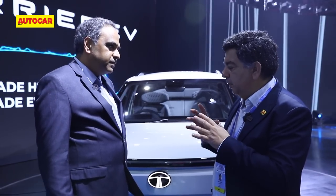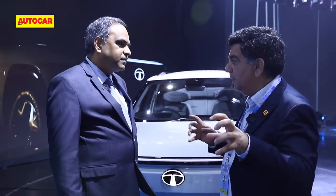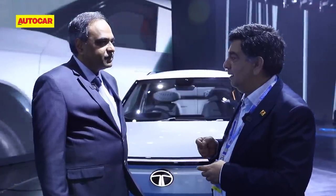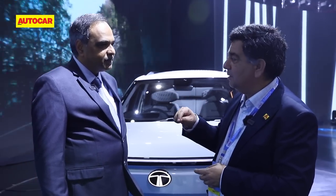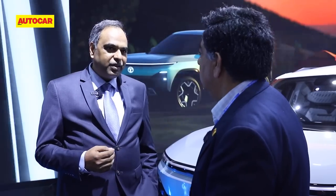Talking about acceptance — with Tiago at one price point and Nexon at another, both in the mass segment, what are the biggest barriers? Is it range or price? Price is not a barrier at all — you wouldn't have got 10,000 bookings on day one for the Tiago EV otherwise. Price is actually an advantage for the Tiago. For range, the Nexon comes with a higher range and definitely has more takers. For Tiago, people looking for a city-drive car, especially buying a second or third car, find it a very logical purchase.